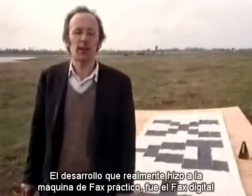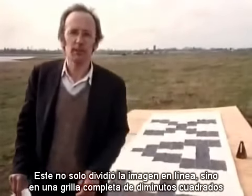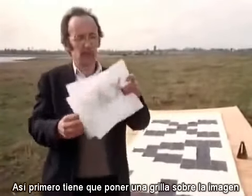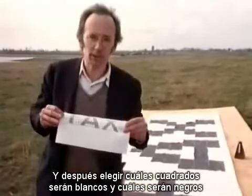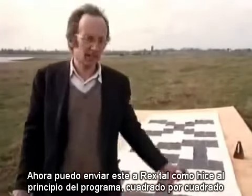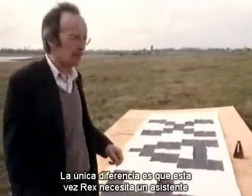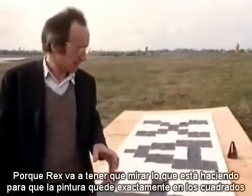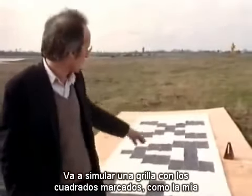The development that really made the fax machine practical was the digital fax. This not only split the image up into lines but into a complete grid of tiny squares. So first you have to put the grid over the image, and then decide which squares are going to be white and which squares are going to be black. That's what I've done down here. Now I can send this to Rex just like I did at the beginning of the program, square by square.